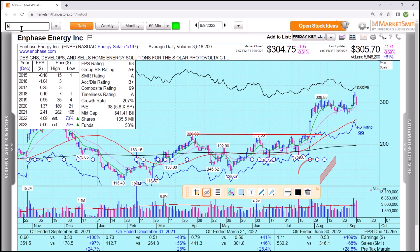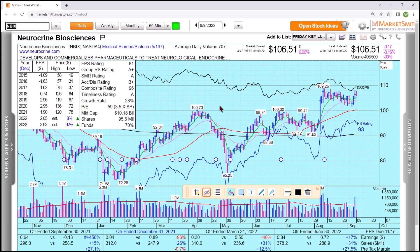Here's the next one they talked about: NBIX. Top 10 groups. You can say the numbers are just okay — it has an earnings per share rank of 81 and a composite rating of 96. B-plus accumulation distribution. Great earnings estimates going forward. Strong relative strength. And look at the volume on that bar.